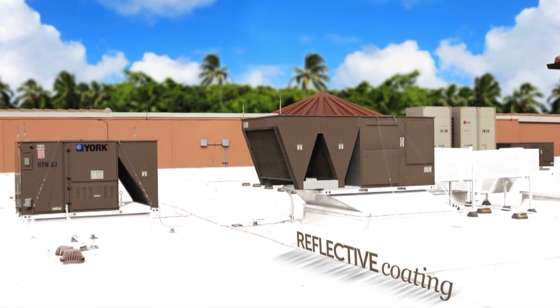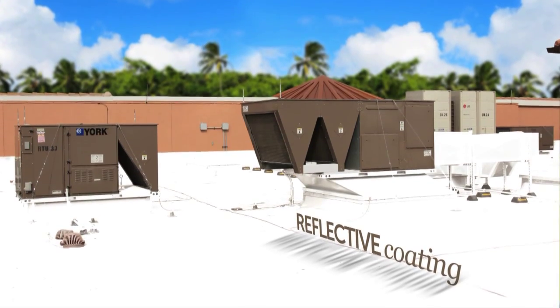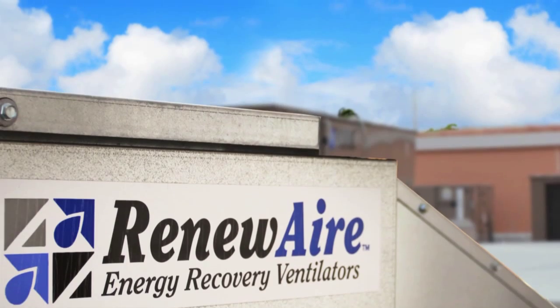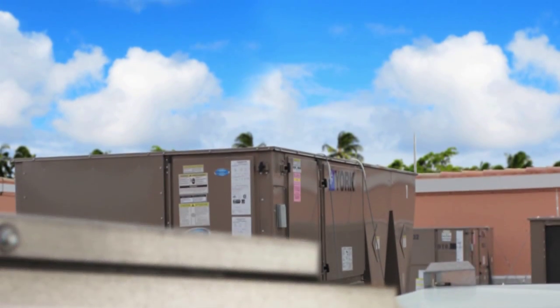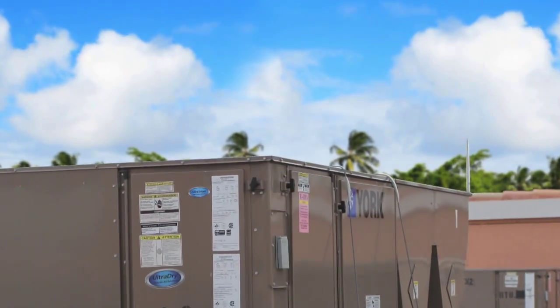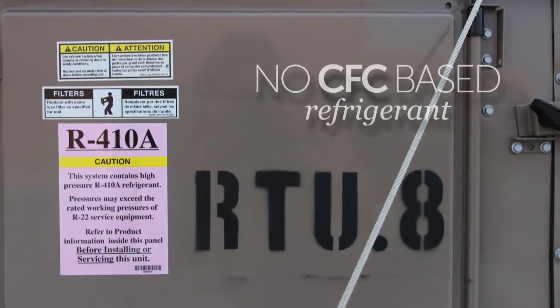Our renovations start on the roof, where a white reflective coating cools the building to reduce the heat island effect. Also on our roof are our energy-efficient AC heating and cooling systems that capture warm air from the outside and recycle it to cool the entire building. Our systems use non-toxic refrigerants.